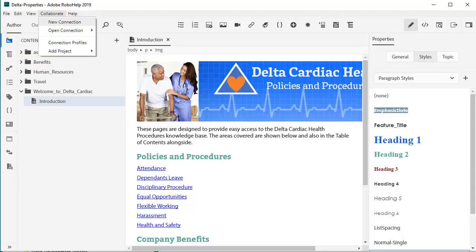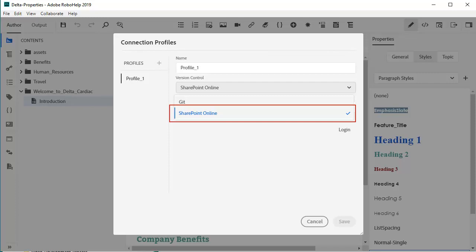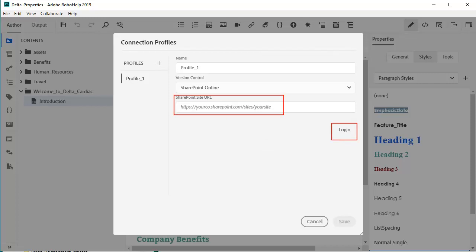The first step is to create a connection profile for your respective platform. From the collaboration menu, we'll start by selecting SharePoint Online from the drop-down. Fill in the URL path and log in.